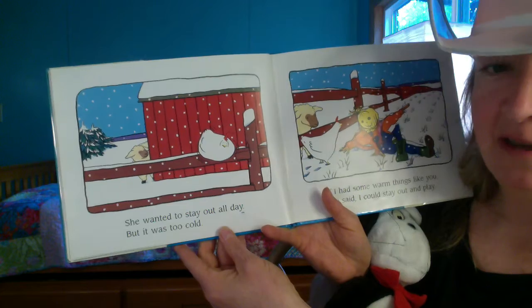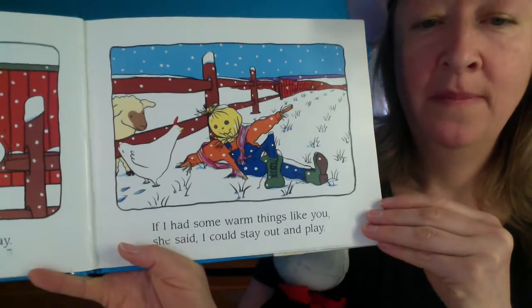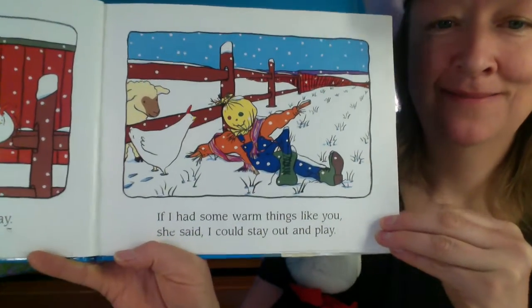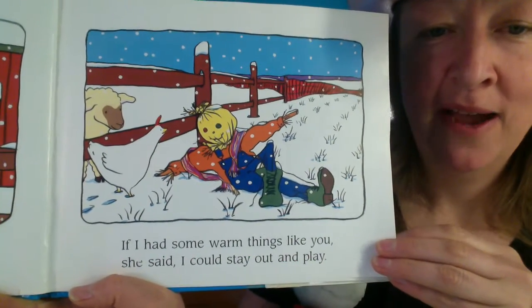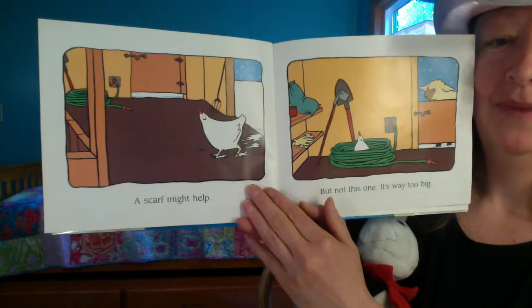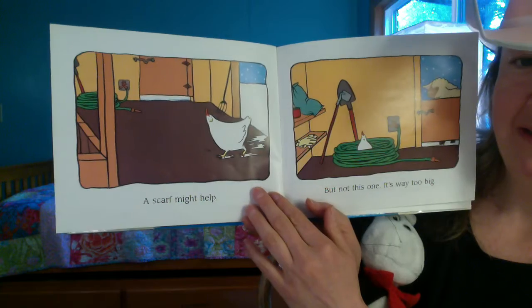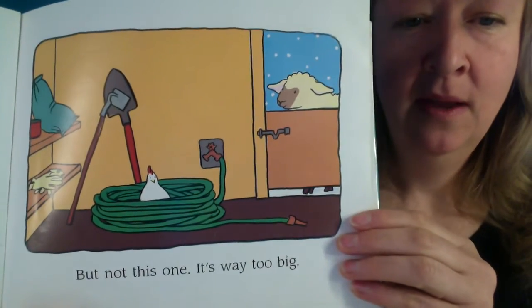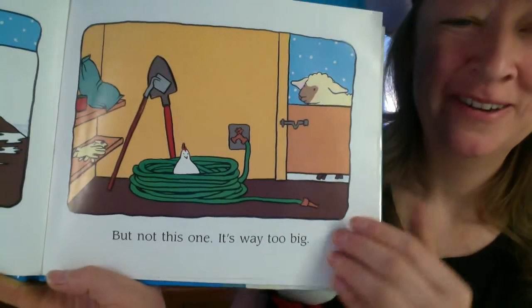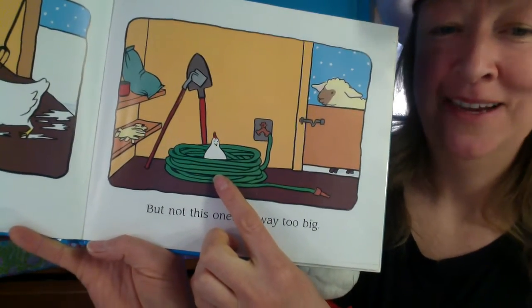She wanted to stay out all day but it was too cold. "If I had some warm things like you," she said to the scarecrow, "I could stay out and play." What kind of warm things does the scarecrow have on? Maybe a scarf? A scarf might help, said Minerva Louise, and she's walking into the shed. But not this one — it is way too big. Silly Minerva Louise. Is that even a scarf? I think it looks like a watering hose.